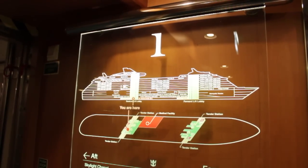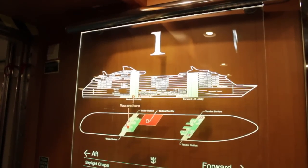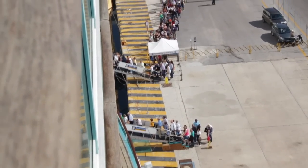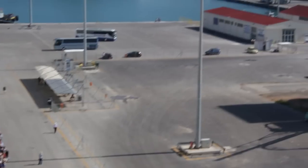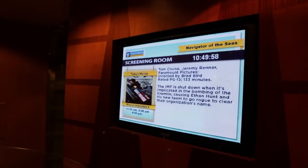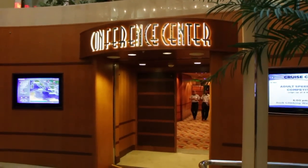Hopefully the only thing you will ever see from Deck 1 is the Gangway, which is the ramp leading in and out of the ship. The only other things on Deck 1 are the Medical Center and the Jail, and hopefully none of you will be spending much time there. Moving up to Deck 2, the only real thing of interest is the small movie theater called the Screening Room, which is actually part of the Conference Center.